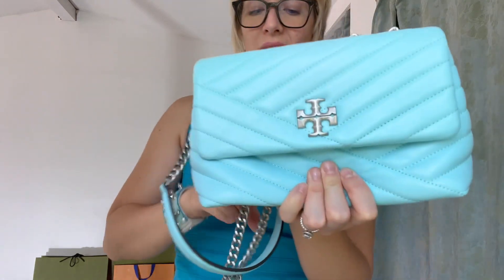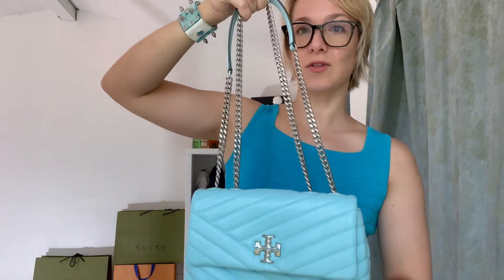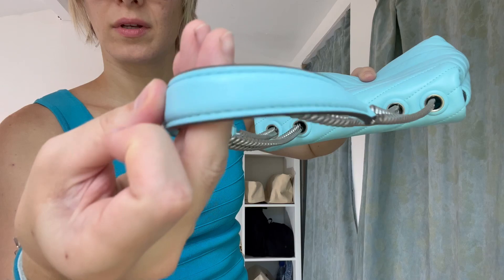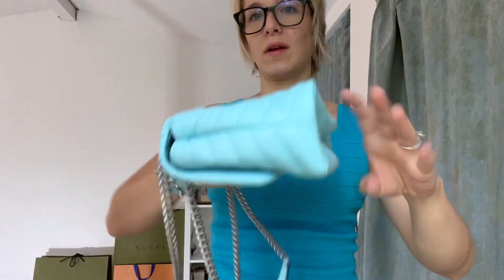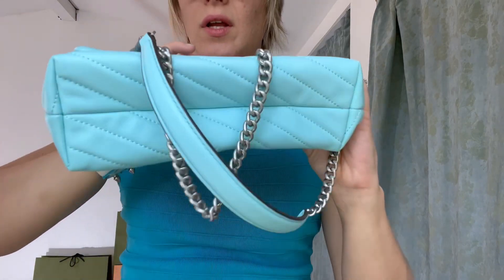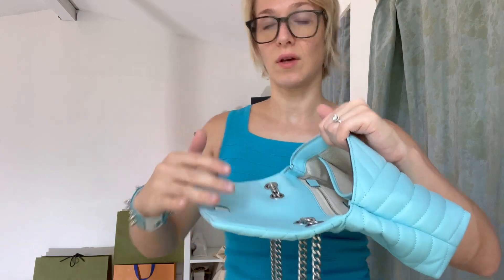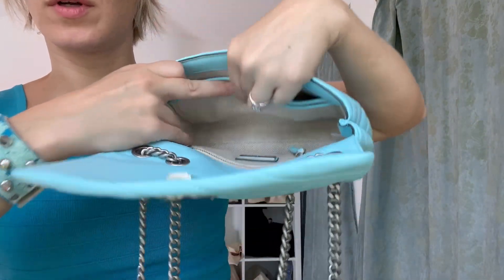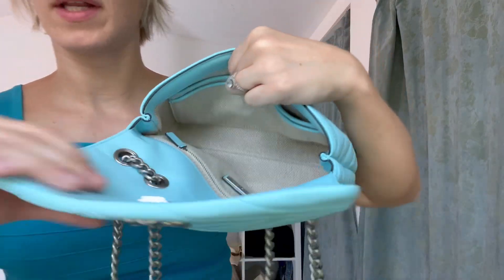Let's do a tour of the bag. First, the strap — it has a leather shoulder part right there. Here's the back, here's the front. It has the T for Tory Burch on it. No feet on the bottom. I do still have an unboxing video on my channel if you want more details. This is the inside — it has one, two pockets, and a zip pocket in the back.